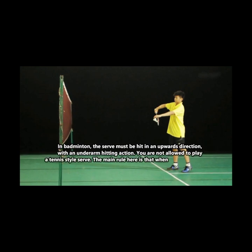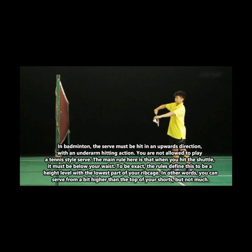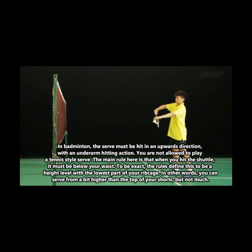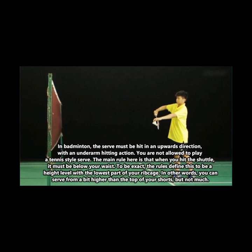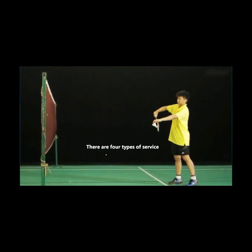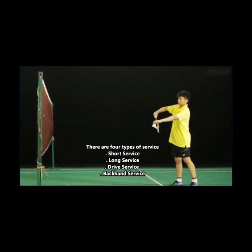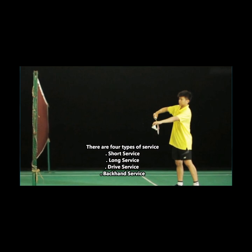In badminton, the serve must be hit in an upward direction with an underarm hitting action. You are not allowed to play a tennis-style serve. The main rule is that when you hit the shuttle, it must be below your waist — to be exact, the rules define this as the lowest part of your rib cage. There are four types of service: short service, long service, drive service, and backhand service.